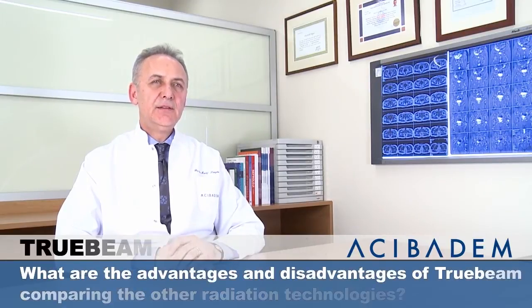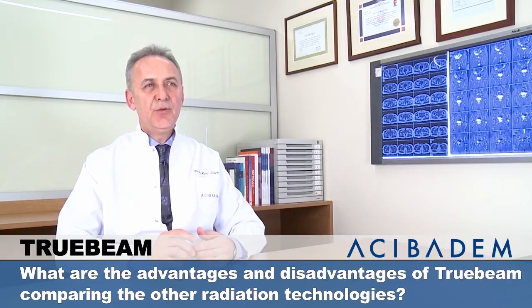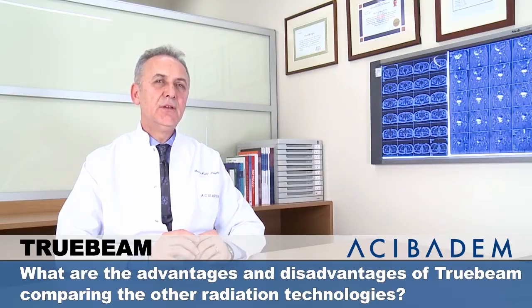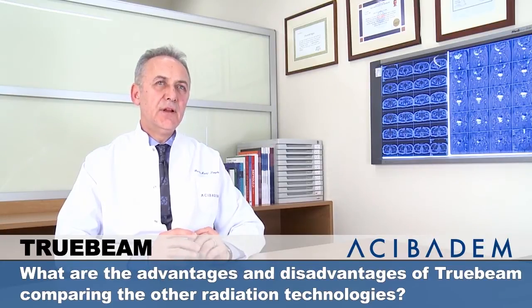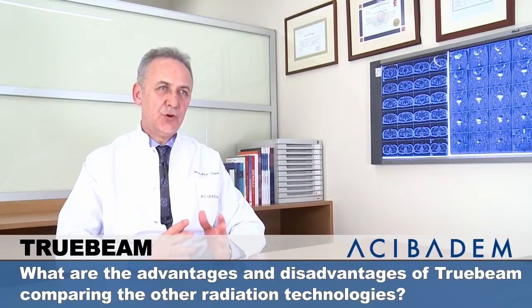TrueBeam technology has the advantage of treatment time, first of all. The effect of the beam is much more than with older technologies, especially in the central part. That makes radiosurgical and hypofractionated treatments available. With this technology, we can perform conformal and IMRT treatments with the support of IGRT systems in a very short time.